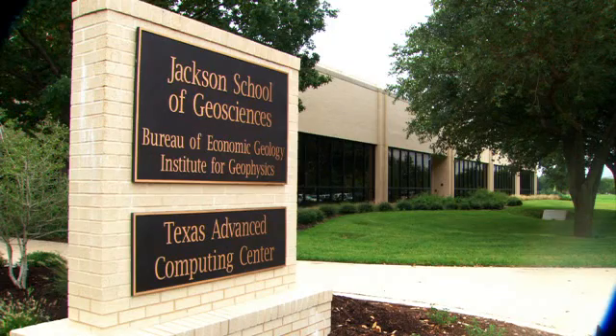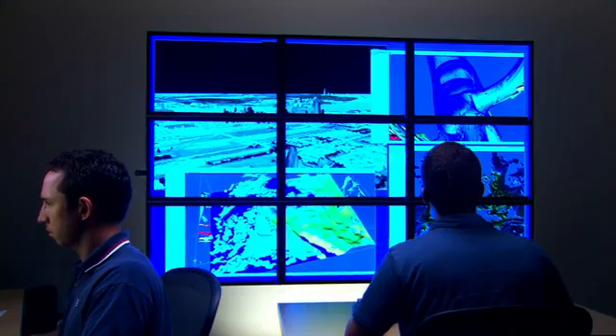The Advanced Computing Center here at Texas is the high-end computational center for the University of Texas and also for the national community. We're funded by the National Science Foundation to provide our resources to researchers across the nation.